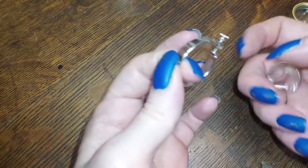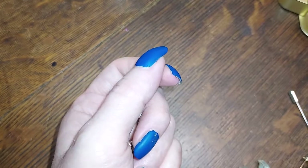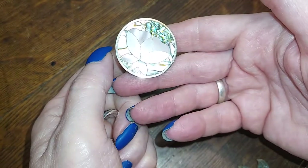All right, we have a hoop — this one is Napier. Oh, that's pretty.